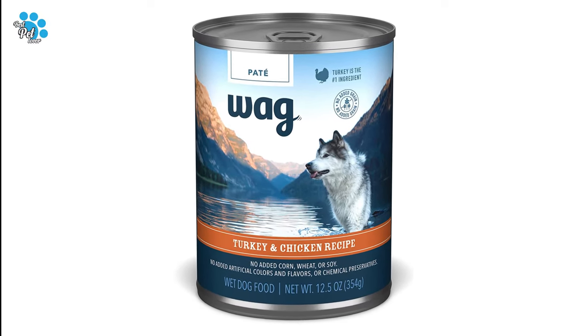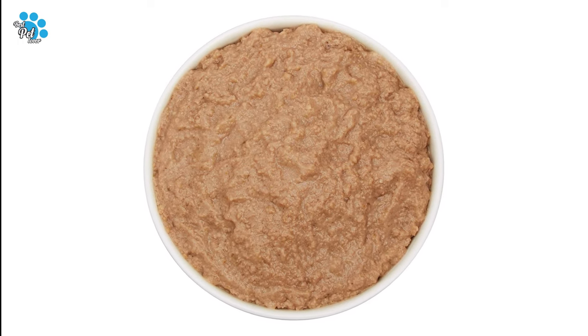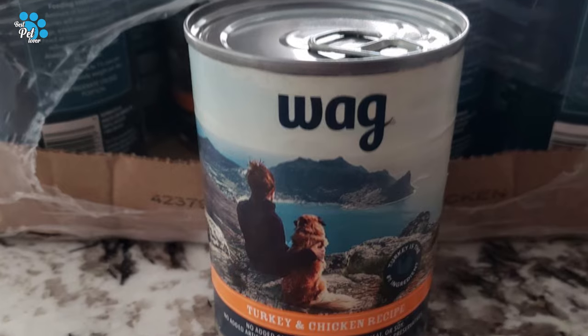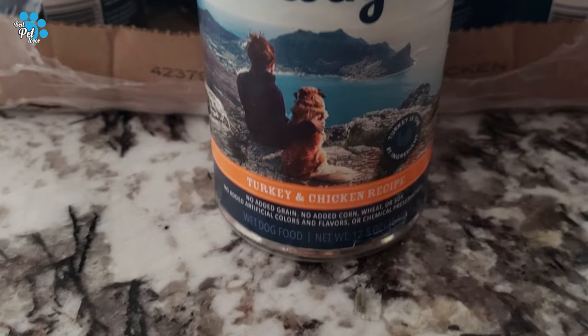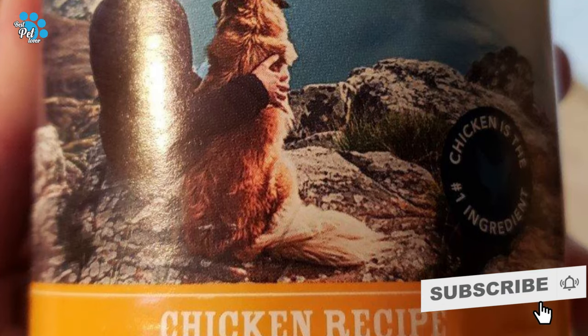Can be served by itself or mixed in with kibble. Comes in a pâté consistency. Contains 12 cans of 12.5-ounce wet dog food with easy pull can tab. Can labels may vary during packaging transition.